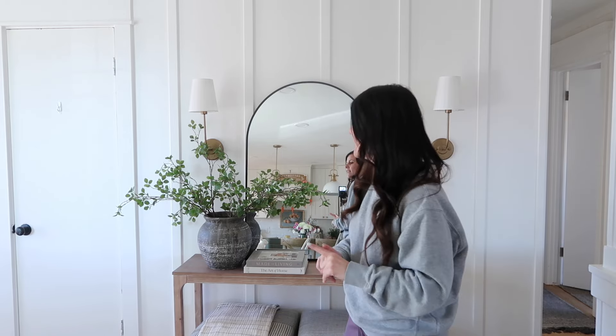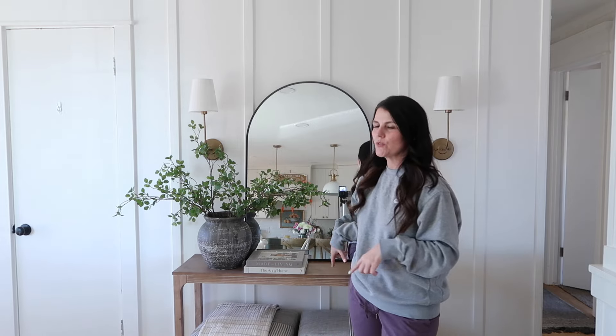It is the most beautiful spring day. I have my back patio door open, so if you hear some birds chirping, I'm sorry, but I just can't help myself. Anyway, we're going to start here in the entryway.